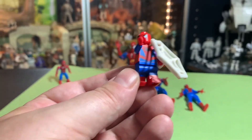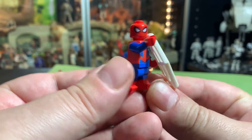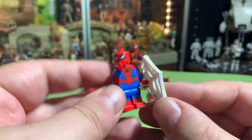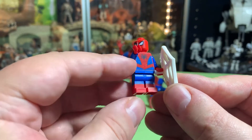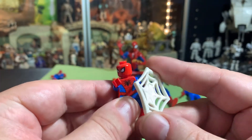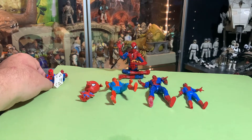We also have to include the Spider-Man Lego — with Web Shield. He's got a web shield, but again he's in the same pattern: red boots, blue pants, the same red and blue Spider-Man pattern. He's just got a web shield, so we've got to include him in the mix.